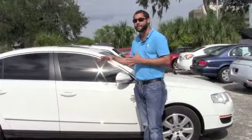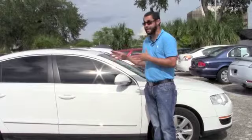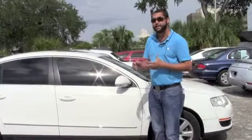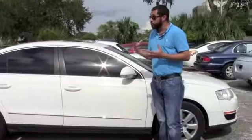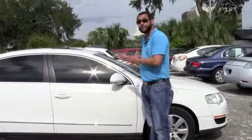Fully loaded — heated seats, sunroof, leather, CD player — everything is in this vehicle. It's a very nice vehicle. This vehicle is priced at only $79.90, and it only has 97,000 miles on it. Great vehicle for the price of $79.90 on a vehicle like this.